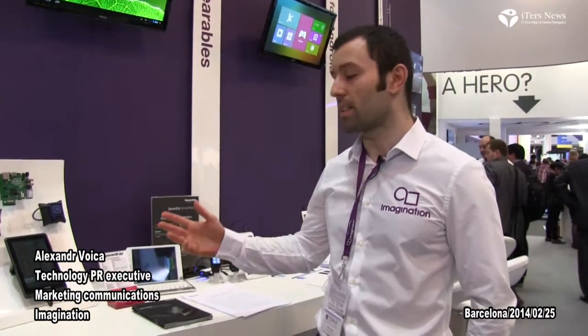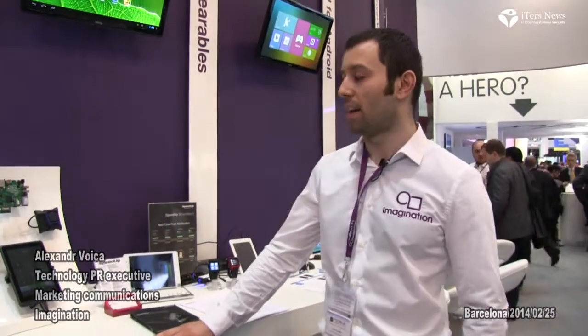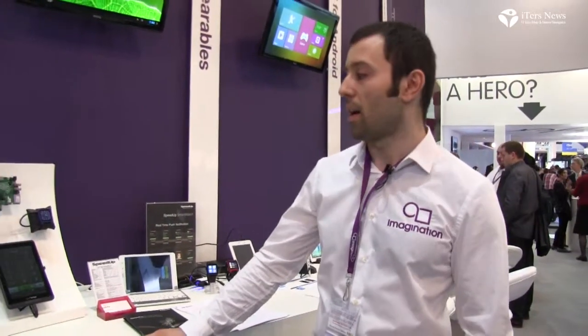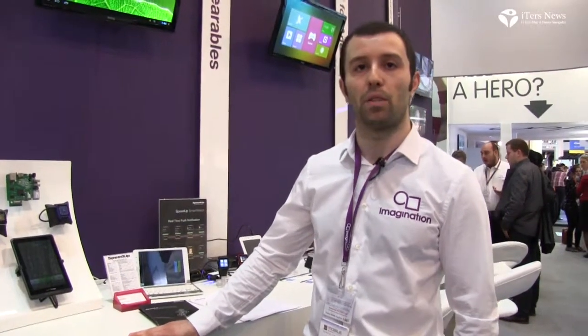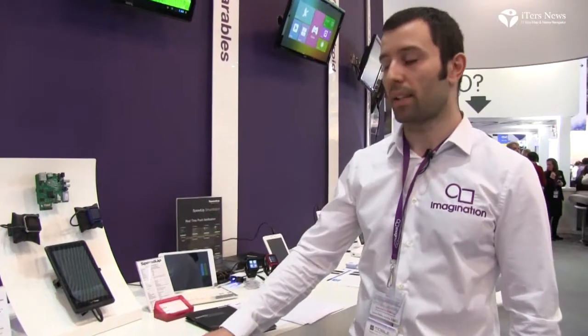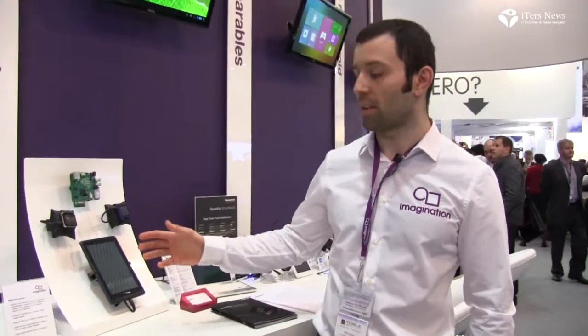Welcome to Imagination's booth here at MWC 2014. We are here looking at some of the MIPS demos that we have. MIPS has been traditionally very strong in home networking and home entertainment, but we're really pushing it now into mobile. We have a range of solutions that use MIPS in mobile right now. I'm going to start with the tablet.